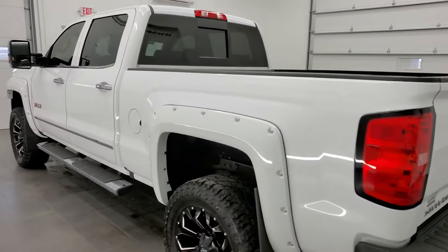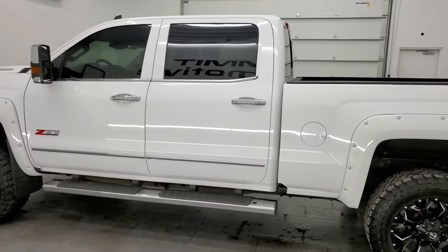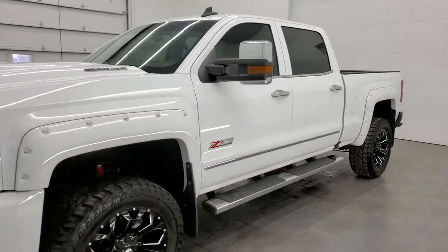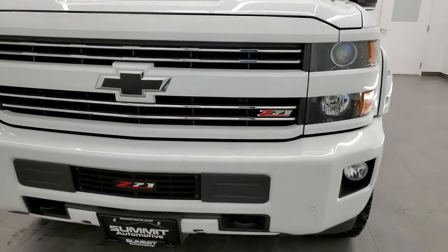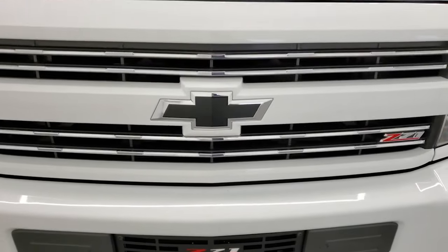This 2018 Chevy Silverado 2500 has the 6.6 liter Duramax diesel engine. It puts out 445 horsepower. This truck has been fully safetied and inspected by our service shop per the state of Wisconsin inspection process. It has a fresh oil and filter change, all the fluids have been checked and topped off, and this truck is 100% ready to go.